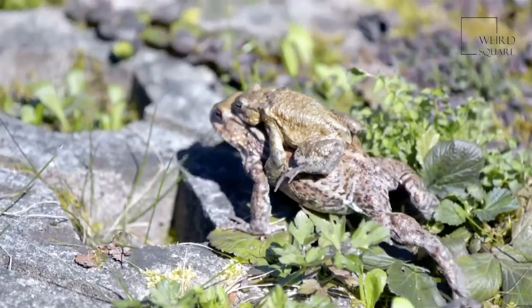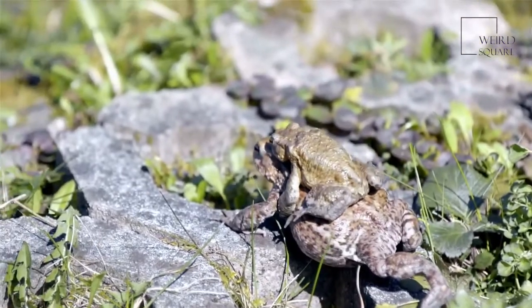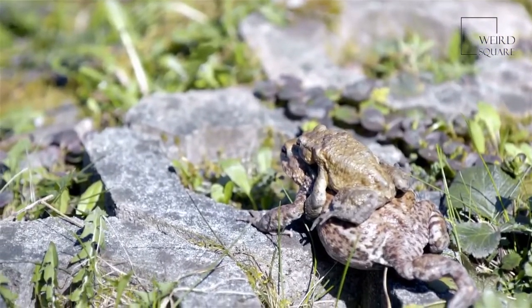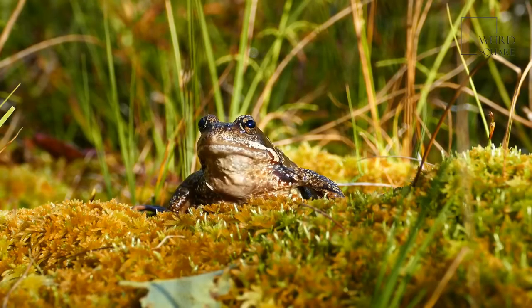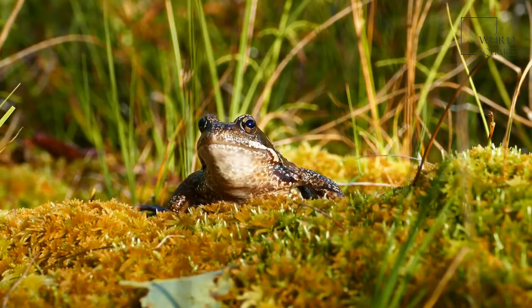The common frog is a carnivorous animal and the majority of the common frog's diet consists of small invertebrates such as insects and spiders. The common frog also hunts larger invertebrates including worms and snails that are present in the common frog's woodland or marshland habitat.